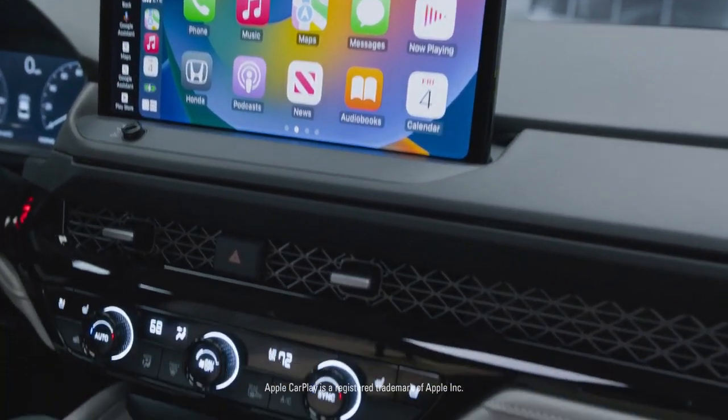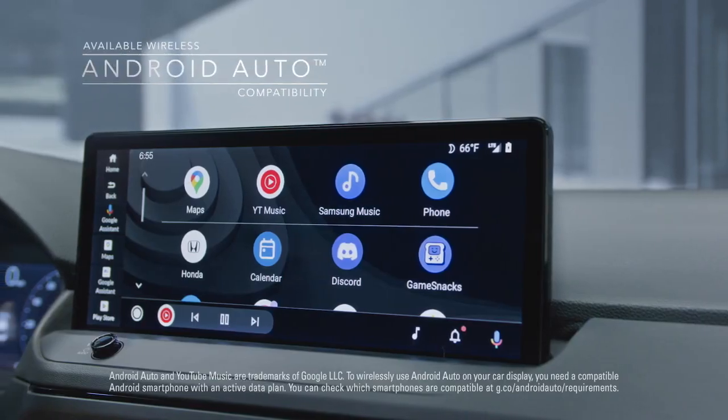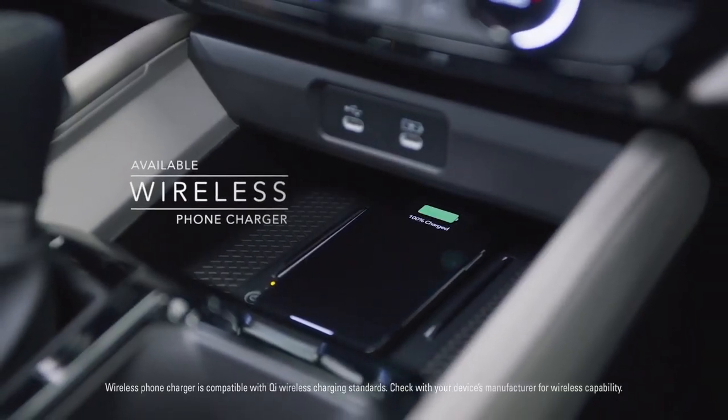Stay connected wherever you go, with available wireless Apple CarPlay compatibility and wireless Android Auto compatibility. And always stay fully charged with the available wireless phone charger.